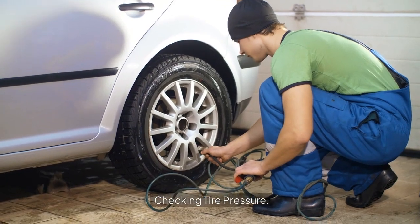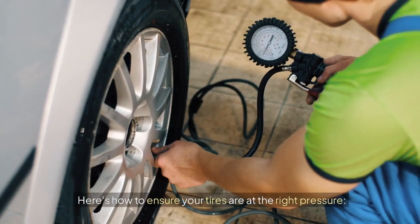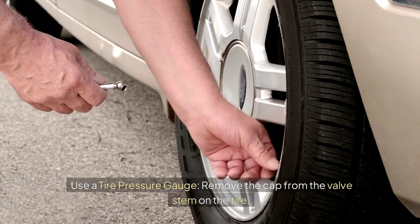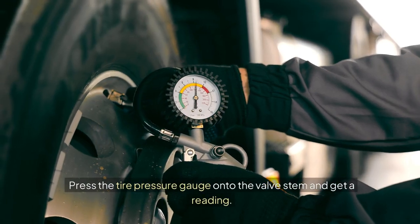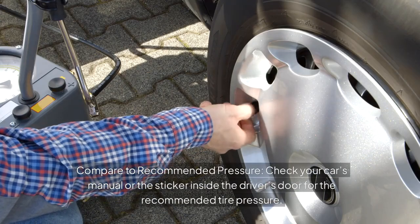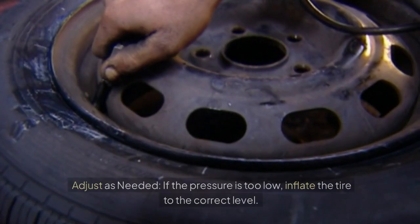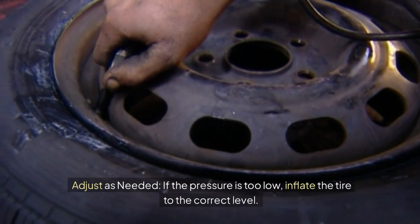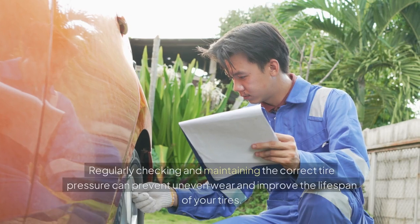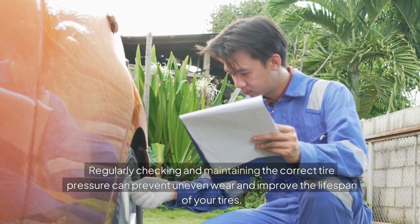Checking tire pressure. Proper tire pressure is vital for even tire wear. To check it: use a tire pressure gauge by removing the cap from the valve stem, then press the gauge onto the valve stem to get a reading. Compare to the recommended pressure found in your car's manual or the sticker inside the driver's door. Adjust as needed — inflate if too low, release air if too high.